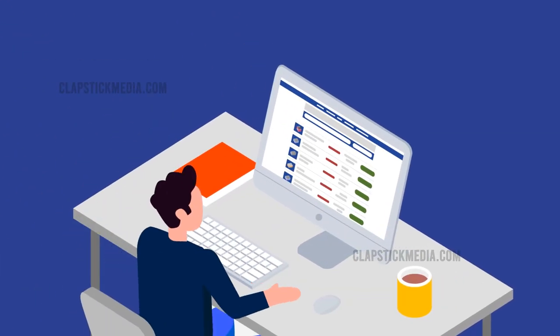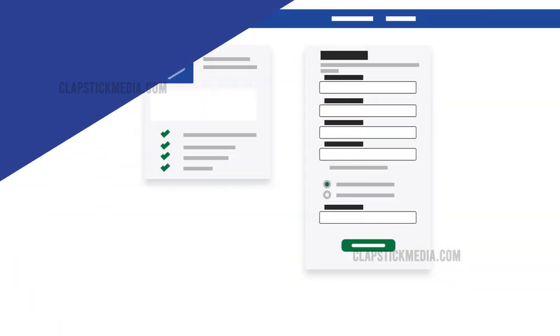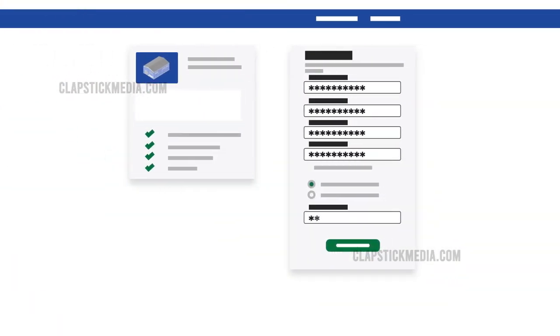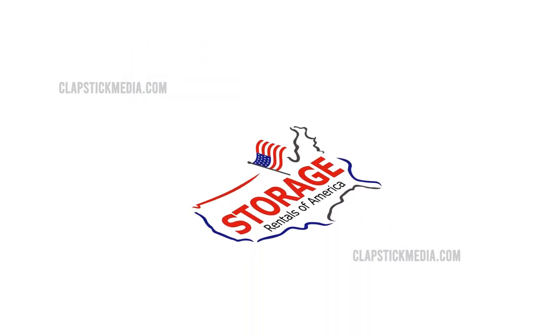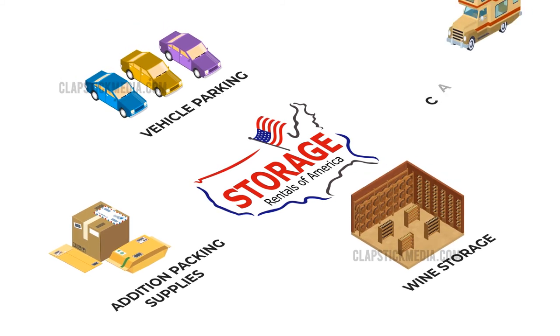Then, once you find that perfect unit, you can reserve it online at no cost for seven days. When you're ready to move in, complete the online process or give us a call. Our team of experts can assist you with any questions and arrange additional packing supplies, vehicle parking, wine storage, and more.